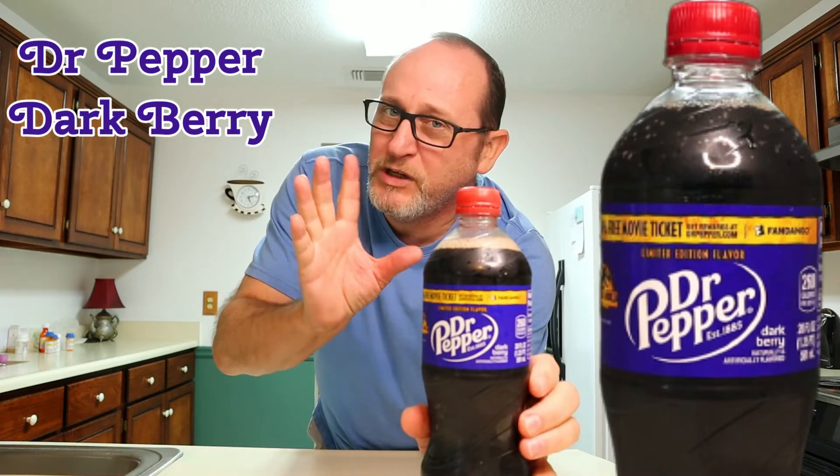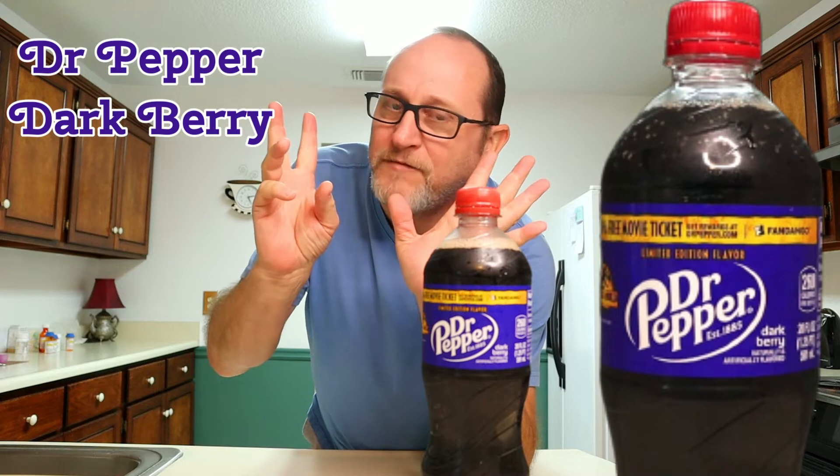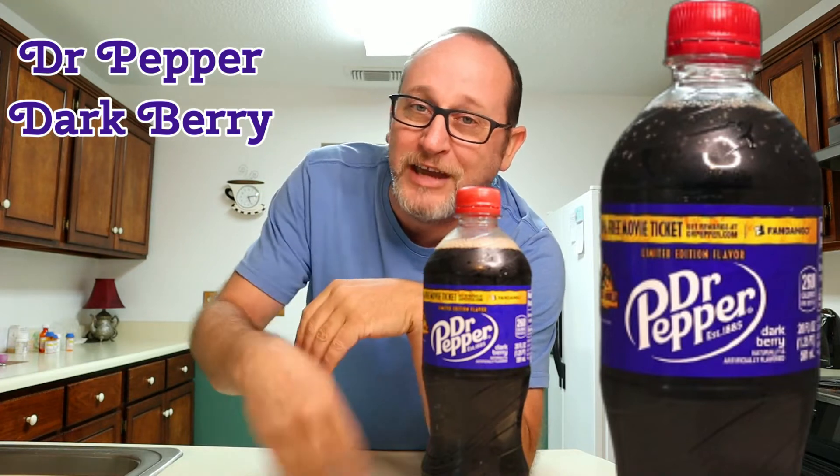Now, Dr. Pepper, if you're not familiar with it, it is made of 23 flavors. So I guess with the Dark Berry, we just added 24. Just being funny.